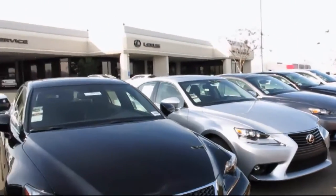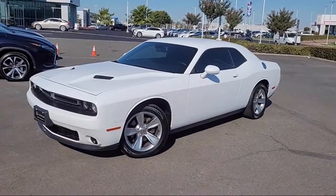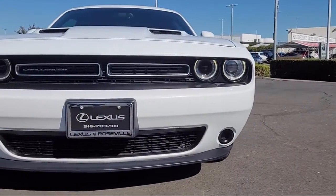Lexus of Roseville in the Roseville Auto Mall is proud to present another great vehicle from our selection of quality pre-owned cars, trucks, and SUVs. This vehicle comes equipped with Bluetooth auxiliary audio input,